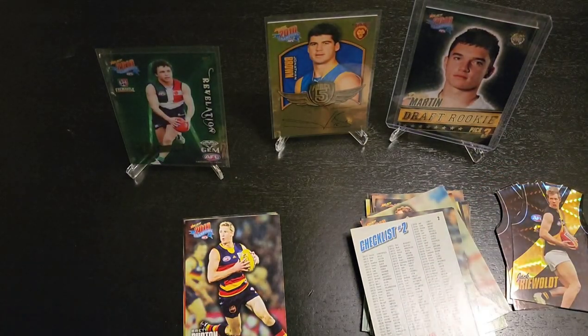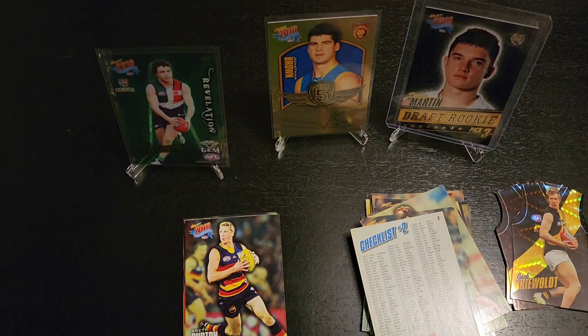Wow, what a great five packs of cards. So we got a Revelations Gem of Hayden Ballantyne, a Gold Signature of Jonathan Brown, and a rookie card of Dustin Martin. Wow, that is amazing right there — very, very good. Was not expecting that. So if you like the video, we've got more on the way, so like and subscribe. We'll see you next time. Thank you for watching. Bye for now.